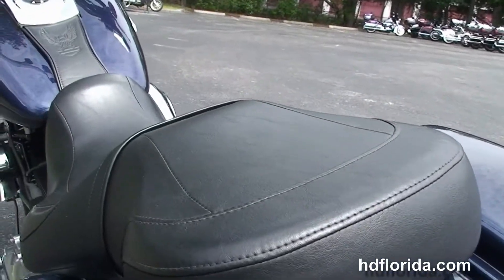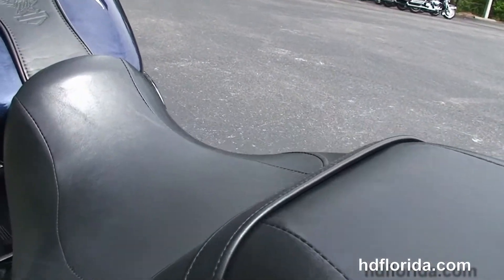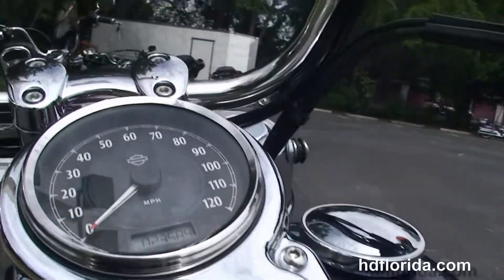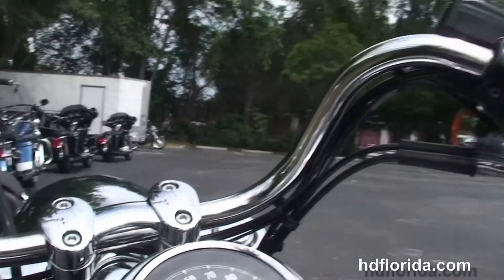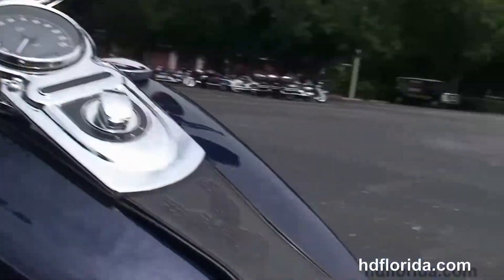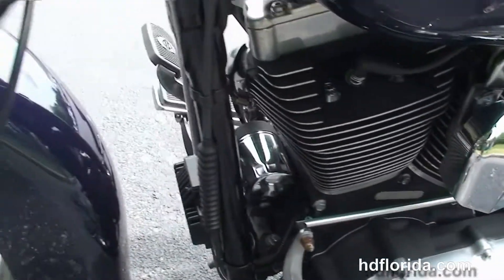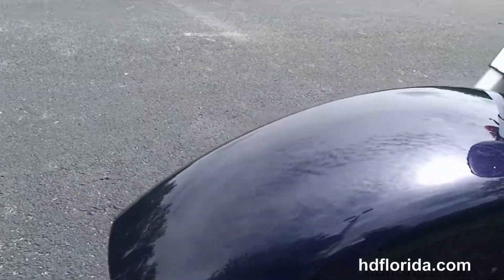We've got the hard-locking detachable saddlebags and the additional four-point docking hardware to add a backrest to our luggage rack. Sculpted 2-up seat, chrome and leather tank trim, pull-back bars, and a classically styled headlight out front. The bike is finished in Big Blue Pearl.